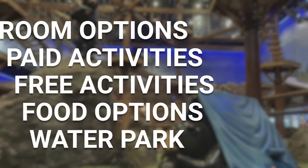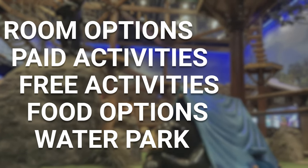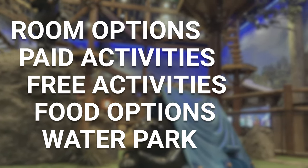We'll go more in-depth with each of these in future videos, so subscribe and stick around! Here's how we're breaking down the video: we'll explore the themed rooms, show you all of the activities, sample the food, and end at the water park.